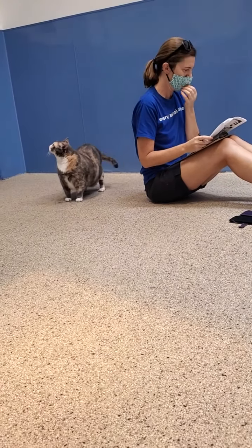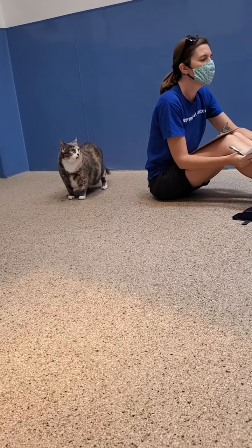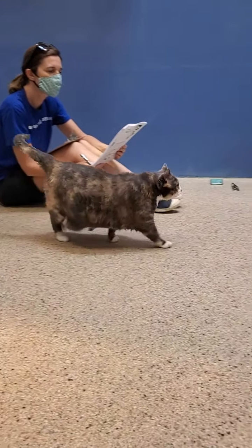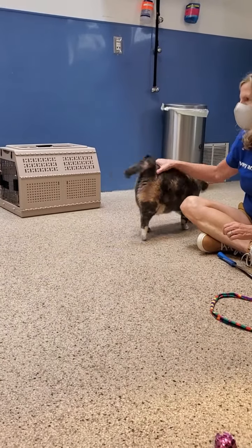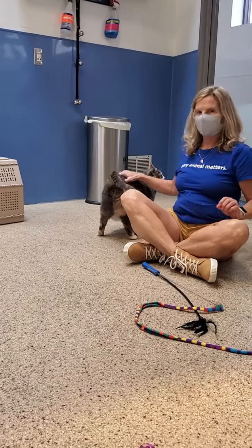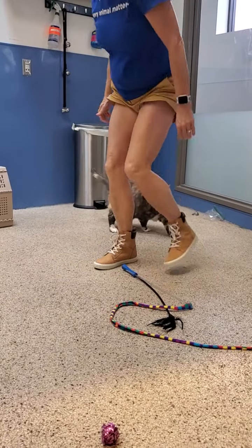Approach the cat slowly and begin to stroke him again. If he allows it, gently pick him up and cradle him against your chest. This is the hug test — his body is sideways to your chest for a full two seconds.